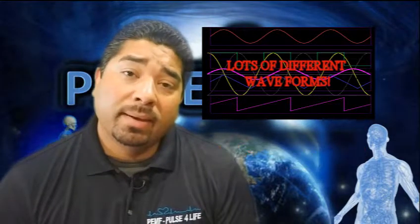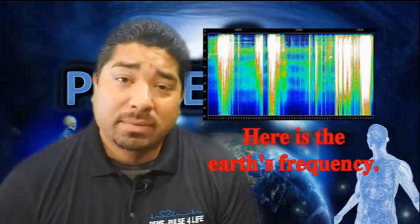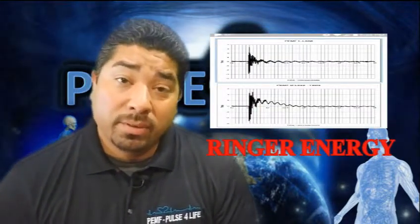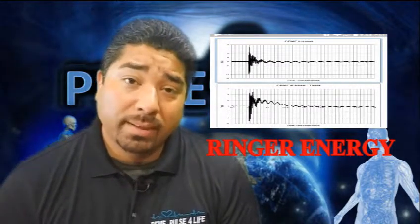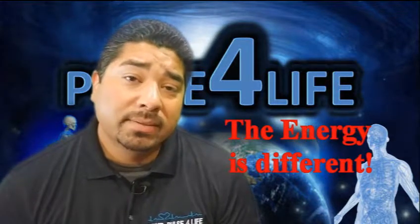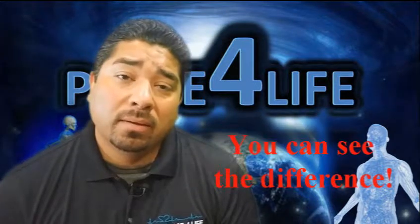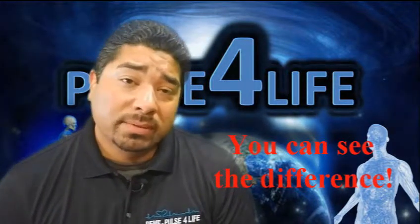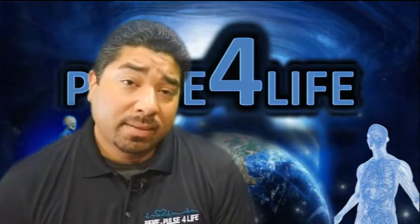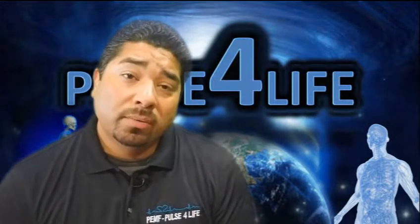There are basically two types of equipment: we have Hummer devices and Ringer devices. I do explain this in another video that is probably in the playlist here, but I definitely want you to know that there is a difference, and I hope that them being different is one of the reasons why you're considering our machine. A Ringer device has lots of benefits and I'm going to get into that a little bit more, but I just want you to know that they are different.